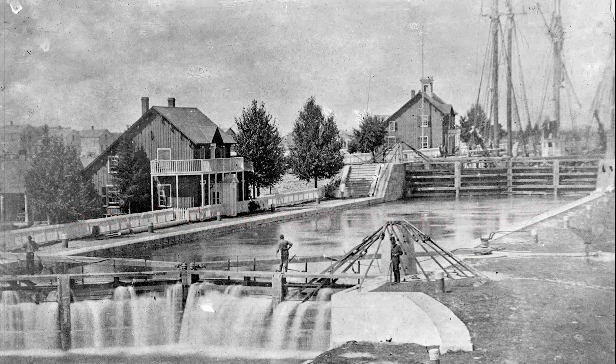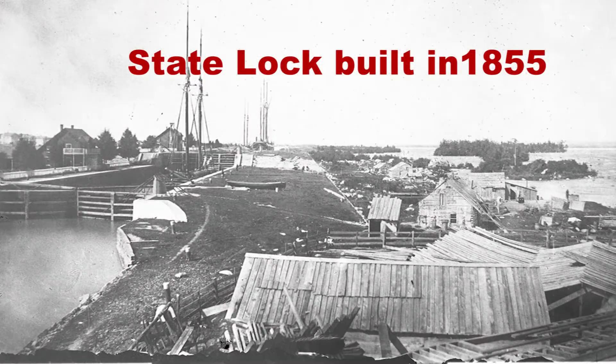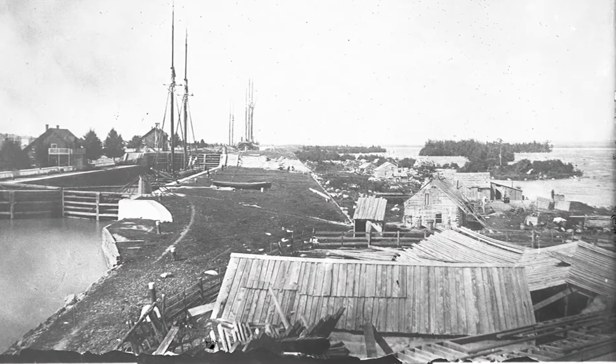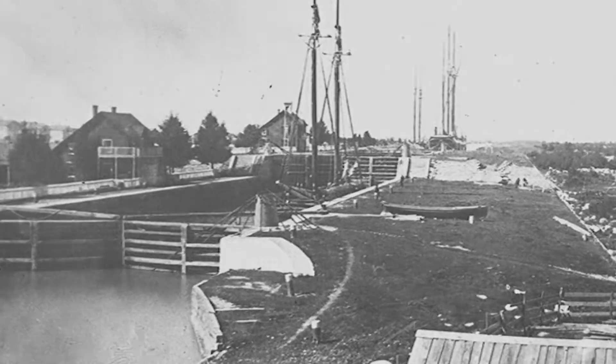To open up commerce between Lake Superior and the Lower Great Lakes, the State of Michigan constructed the first U.S. lock — the State Lock — in 1855. This allowed merchandise and raw material to transit on vessels through the St. Mary's River.